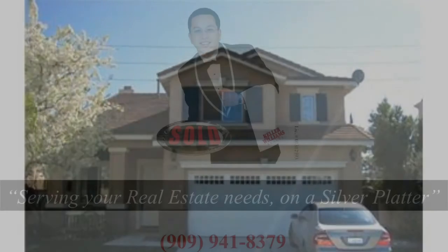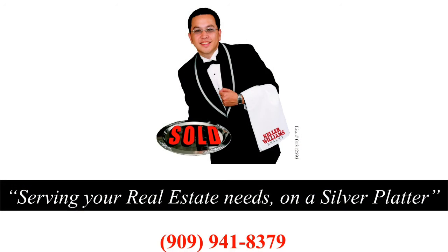If you would like more information on any of these sold homes, please call me at 909-941-8379.